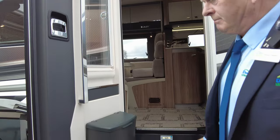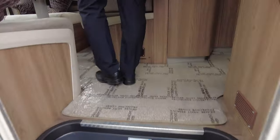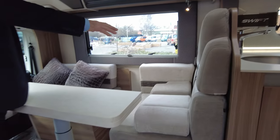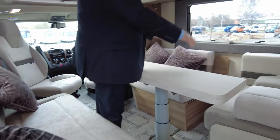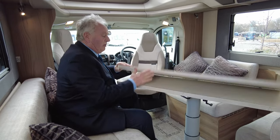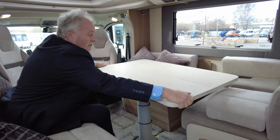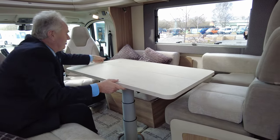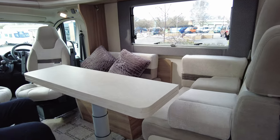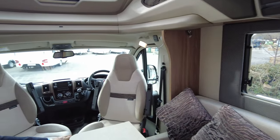Now before we go internally into the van, we've got a fly screen on the door and an electric step. Entry into the van — it's such an open van, giving you two more travelling seatbelts, and this area also makes into another double bed. The table folds over so four people can sit round to eat, and it does actually move side to side if required. The driver and passenger both have heated seats as well.